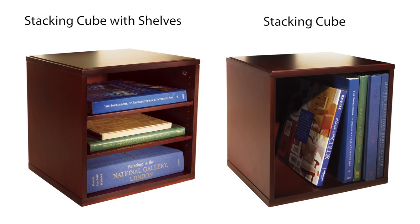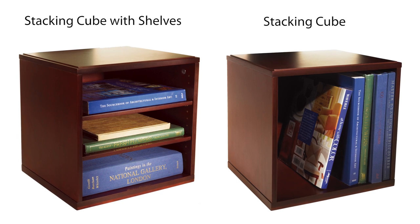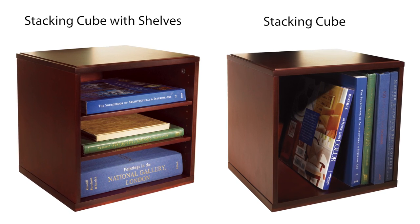The stacking cube is perfectly sized to store binders and coordinating WoodOptions magazine boxes. Add optional shelves to add levels of storage within the cube.